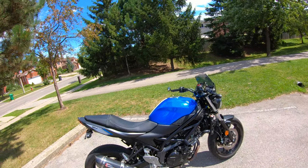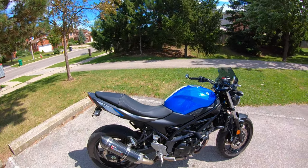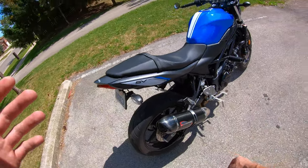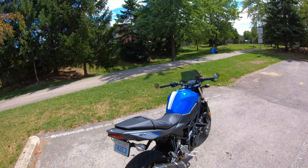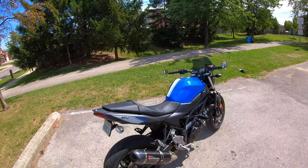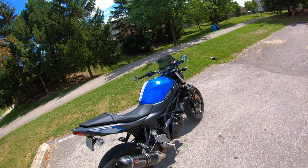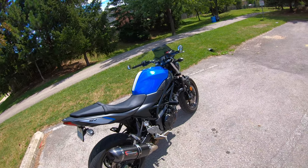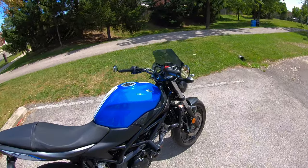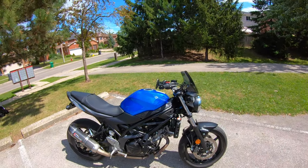Going back to the wind direction issue: if you're a shorter rider, this might be perfect for you. If you're in the five-foot range, this could be the one. But for anybody taller, I'm letting you know right now — you're going to have a lot of wind pressure on your helmet.